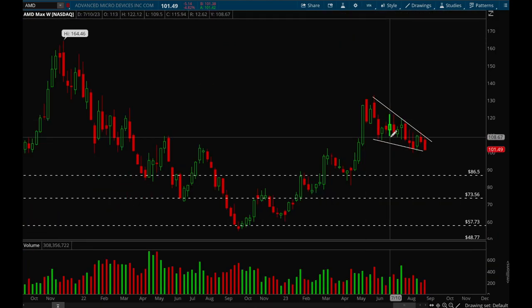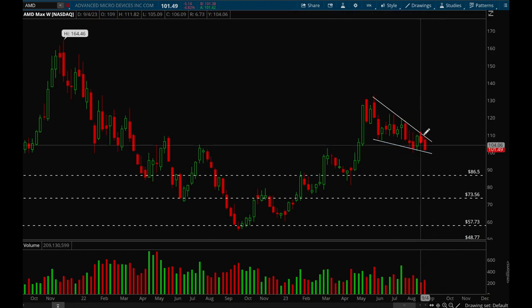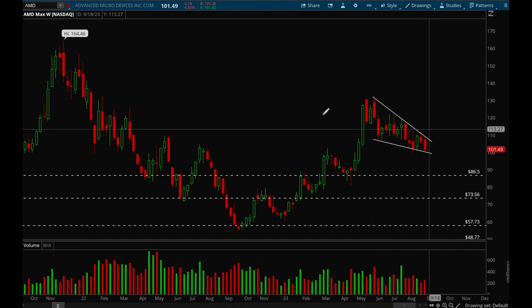Next up, AMD. We'll take a look at AMD on the weekly chart because it's a very choppy stock. AMD is still forming that wedge here — the wedge is still intact. A couple more weeks of consolidation, maybe let it tighten up even more, and then we can potentially see a big breakout or big breakdown. Overall it's still stuck in consolidation, so not much to say for AMD.